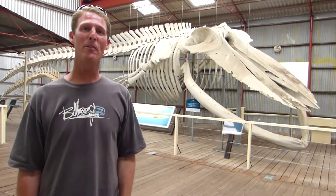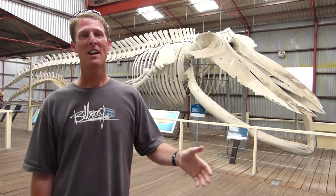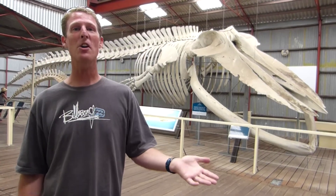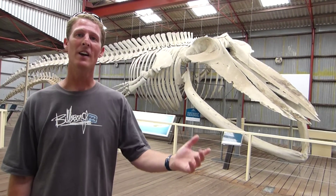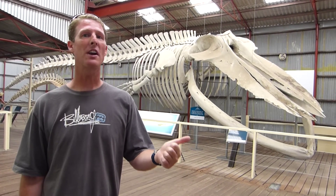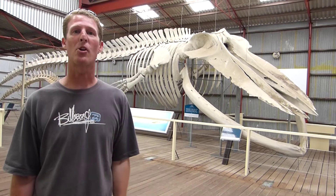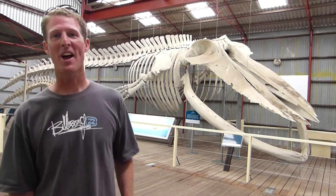I'll end the video there. I hope you've enjoyed it. I highly recommend coming down to the whale world down in Albany here. There's so much to see, and there's so much that I haven't shown. If you come down here there's still plenty for you to check out. There's a lot of history and some awesome stories told by the guides showing people around the place. I hope you're all good. I'll catch you later.